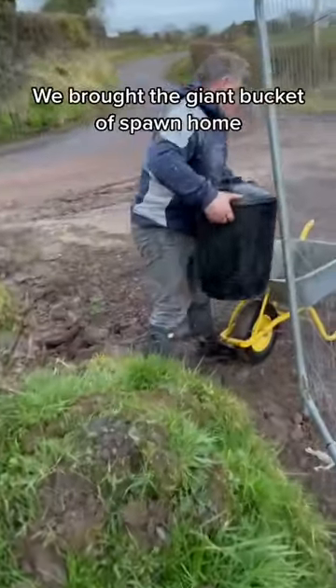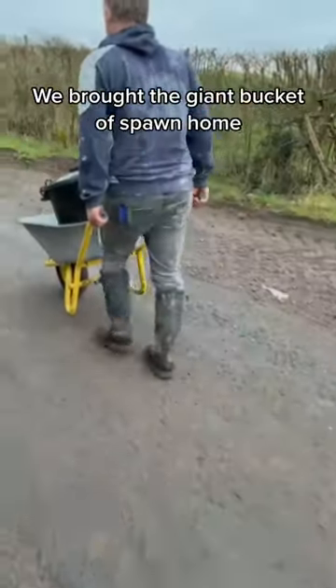Look, even a dead frog already. We brought the giant bucket of spawn home and I put it in a pool, and I'm going to upgrade it shortly.